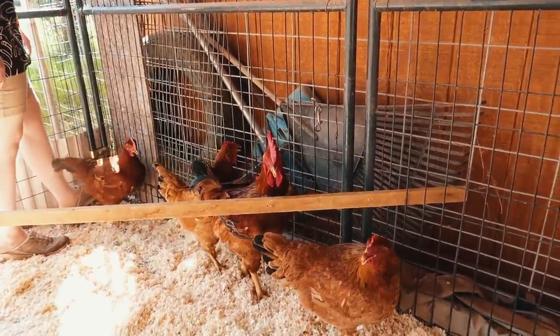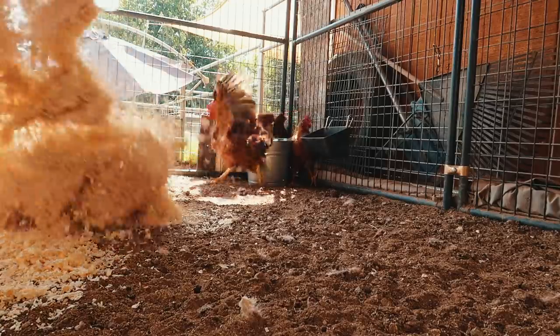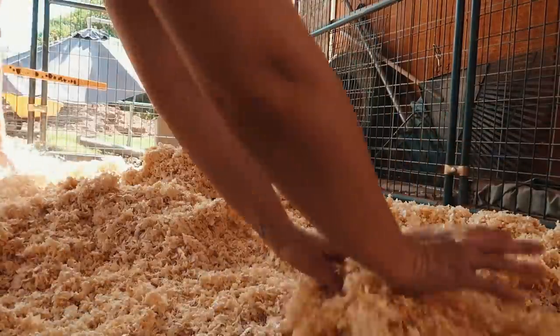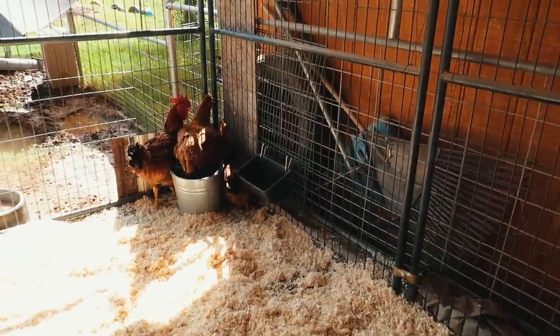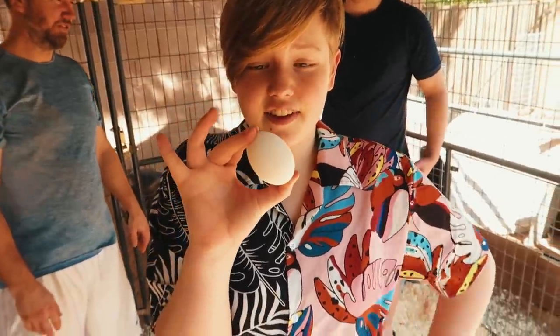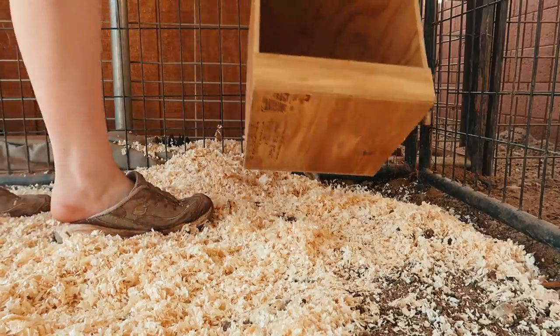We are making a makeshift chicken coop because we have these meat chickens that are now old enough to supposedly lay eggs. No eggs yet but we're hoping. We're making a house for them — these are the scariest chickens we've ever had. We got this fake egg so hopefully we can encourage them to lay.